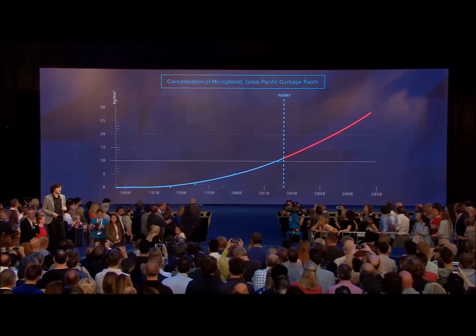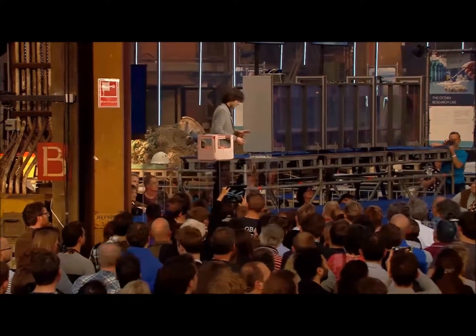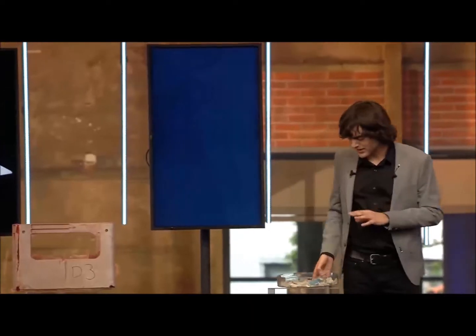It's getting worse fast. It simply will not go away by itself — it's persistent. Look at these smallest pieces, the so-called microplastics.